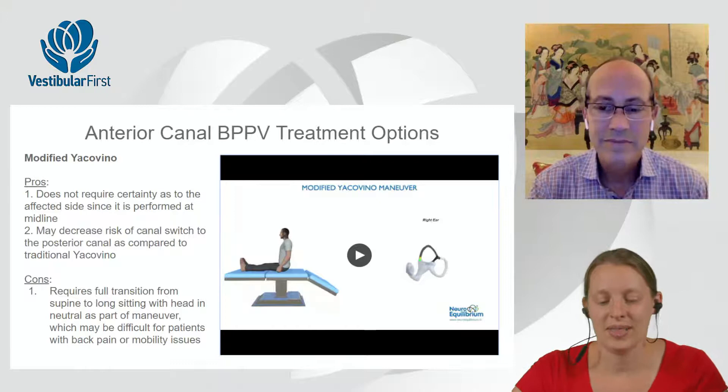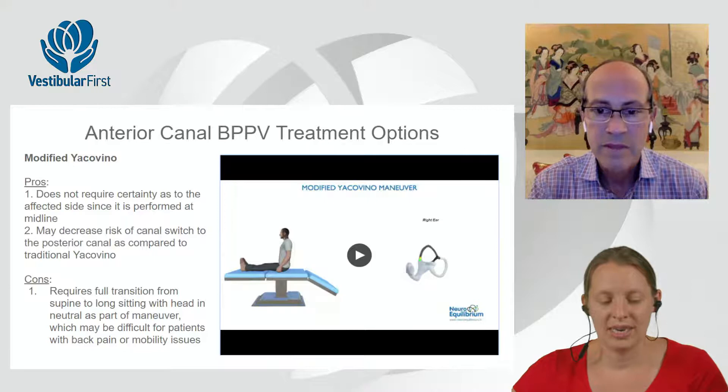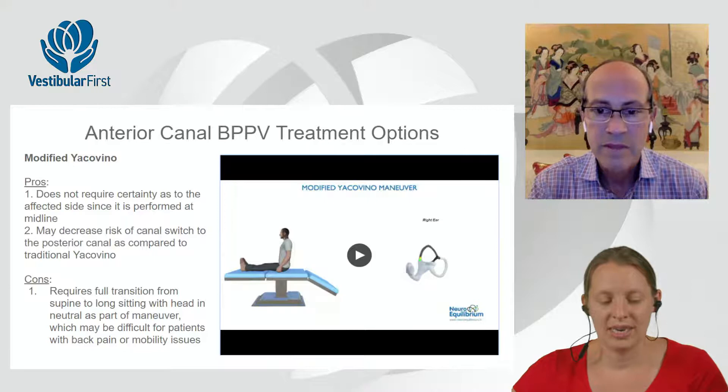The concern about canal switch to posterior canal was their argument that the modified Yacovino might be superior to the traditional Yacovino. I may not have seen enough anterior canal cases to witness a canal switch. You're talking about a rare occurrence in a rare condition — so it remains somewhat theoretical. There probably isn't a clinic anywhere that sees an enormous amount of anterior canalithiasis.